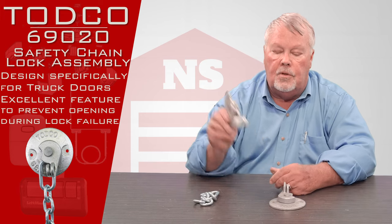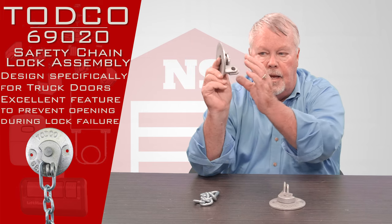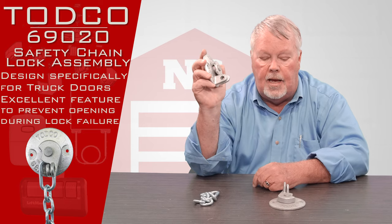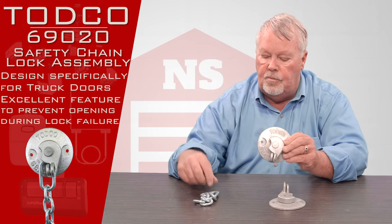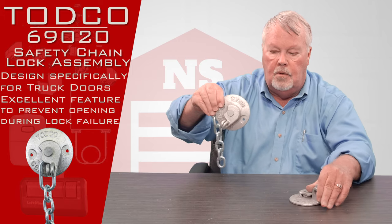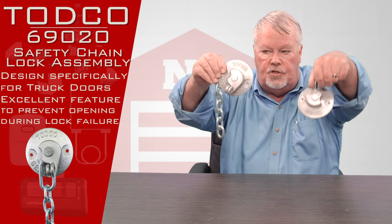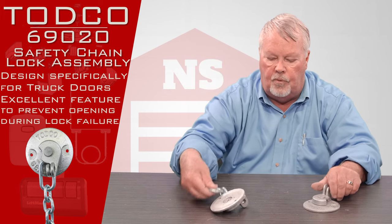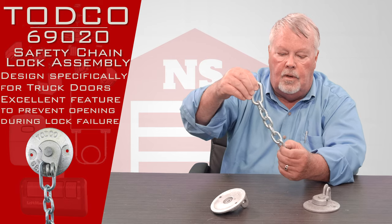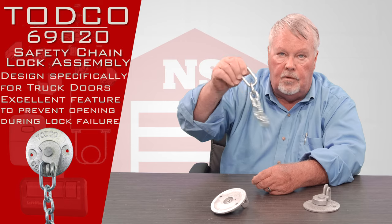When you are locking the lock handle, the lock handle will seat against this and you can then put a lock in it. The difference between the two of these is one has a chain and one doesn't. The purpose of the chain is so that you can put a padlock on here and when you unlock it the padlock stays on the chain and you'll never lose the padlock.